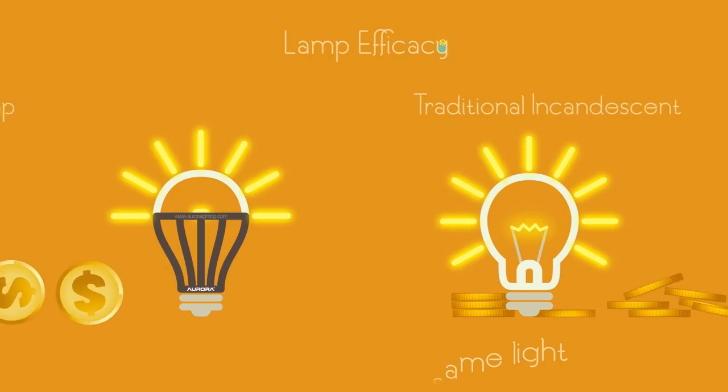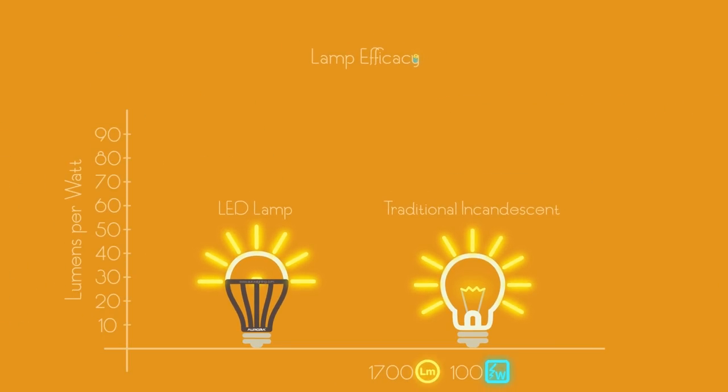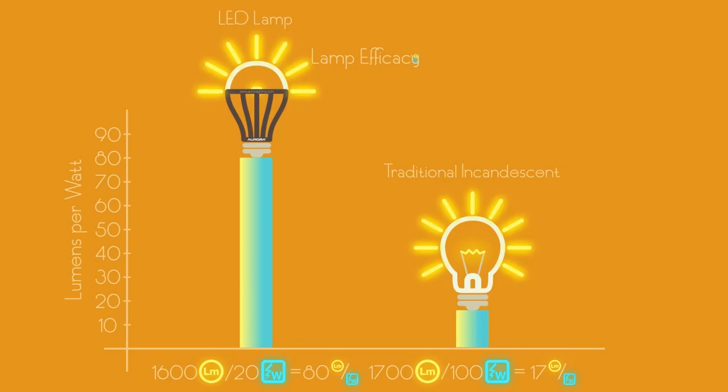For example, a traditional incandescent lamp uses 100 watts to produce 1700 lumens — that's 17 lumens per watt. On the other hand, an LED lamp consumes 20 watts and produces 1600 lumens, emitting 80 lumens per watt. Do you see the difference?